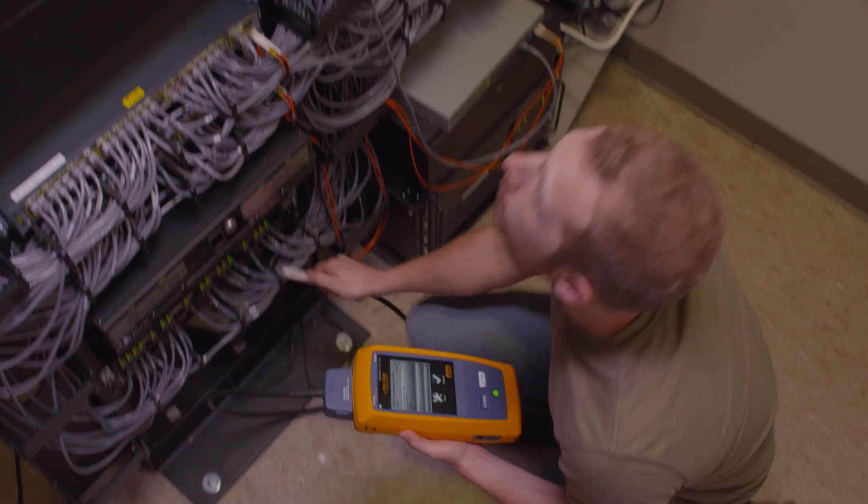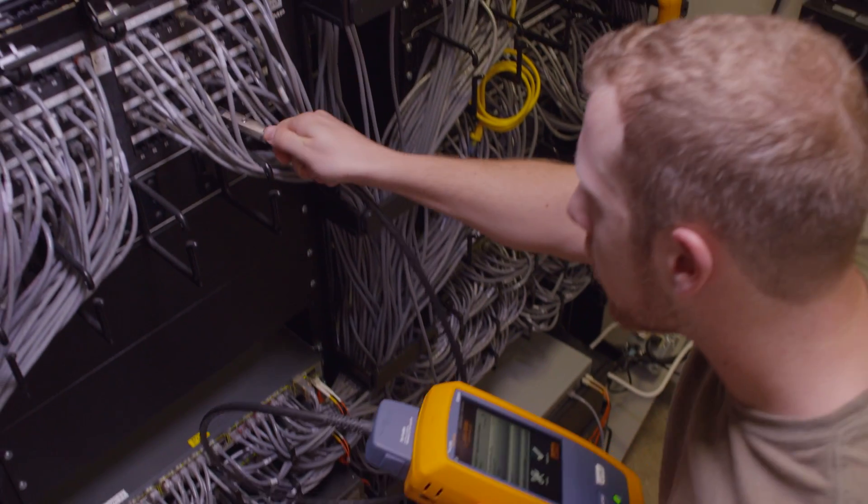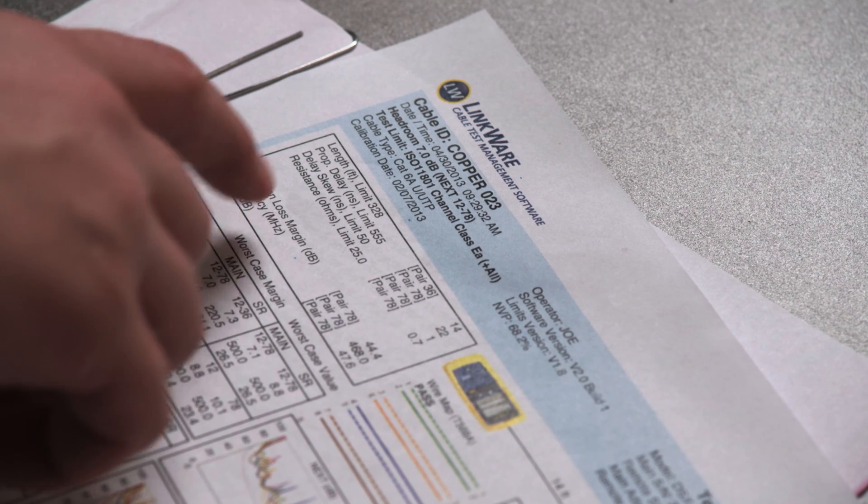Losing track of your cable testers isn't just a hassle. When it delays the certification process, it takes you longer to get paid, and if you forget to keep them calibrated, your test results could be rejected and you'll have to test all over again.